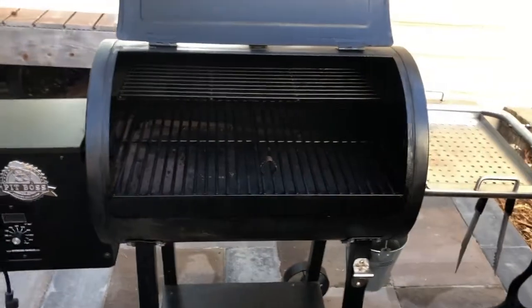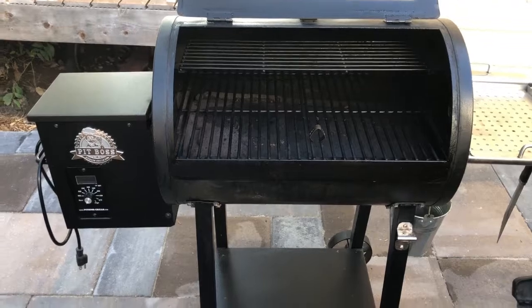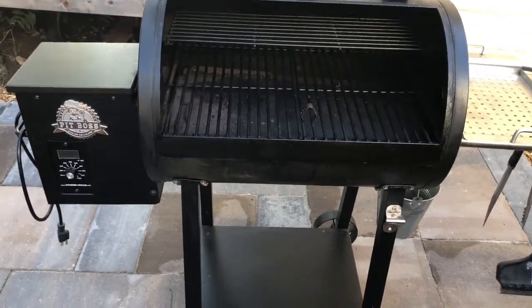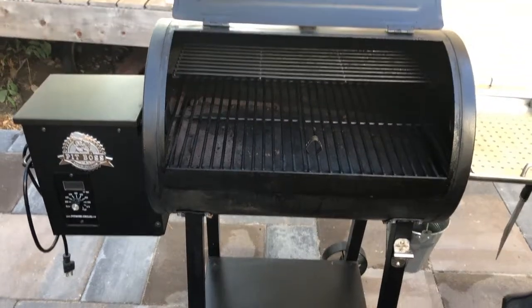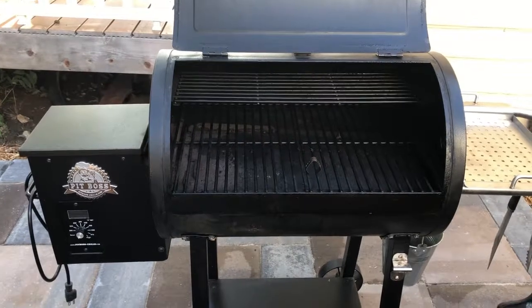Nothing else really to do. I use this — you see me use this in a couple of my videos. I like it. Don't you just love that smell when you open up one of your cookers and it has that smell of past cooks?